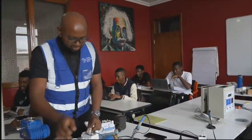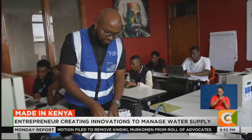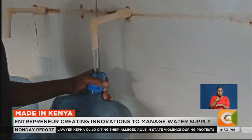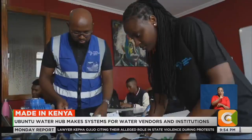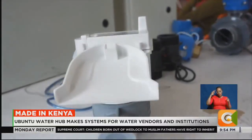Engineer Akimali Mudhoka was working in West Africa when he saw how people struggled to access clean water and how available water went to waste due to poor handling. When he returned to Kenya, he founded Ubuntu Water Hub Africa, an innovation hub that makes different systems targeting water vendors and institutions.